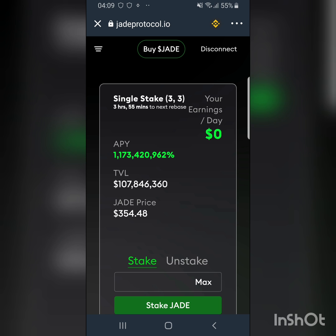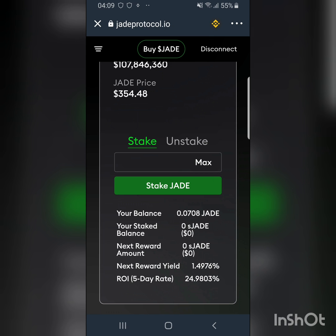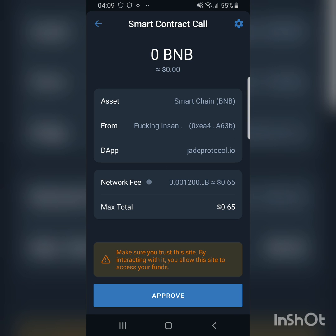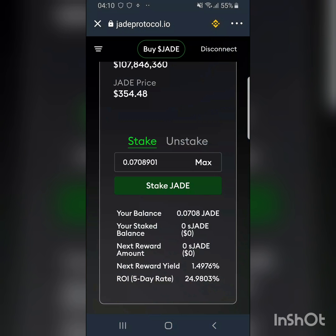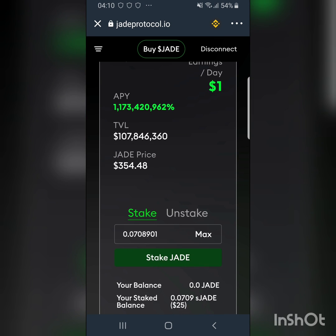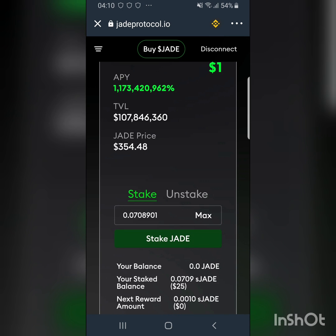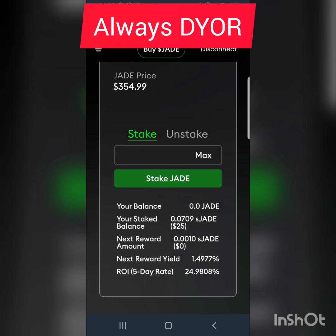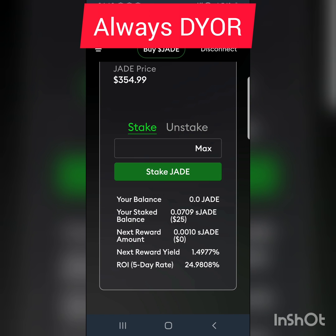It has been approved — there's the notification. Now we're going to stake. My earnings per day show zero since I haven't staked yet; the price is $354. I click Maximum and then click Stake. We have to approve the smart contract call — the fee for approving is 0.65. After approving, I refresh the page. There is a payout of staked tokens every eight hours, so there's about three hours remaining until the next rebase payment. It's already estimating I'll earn about $1 per day.